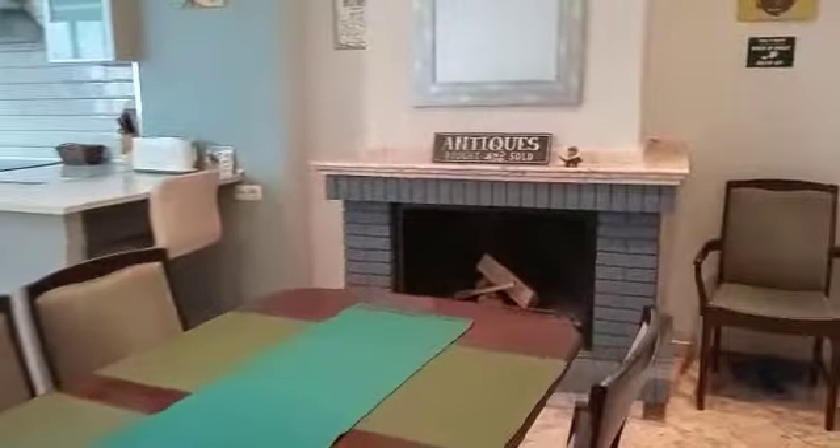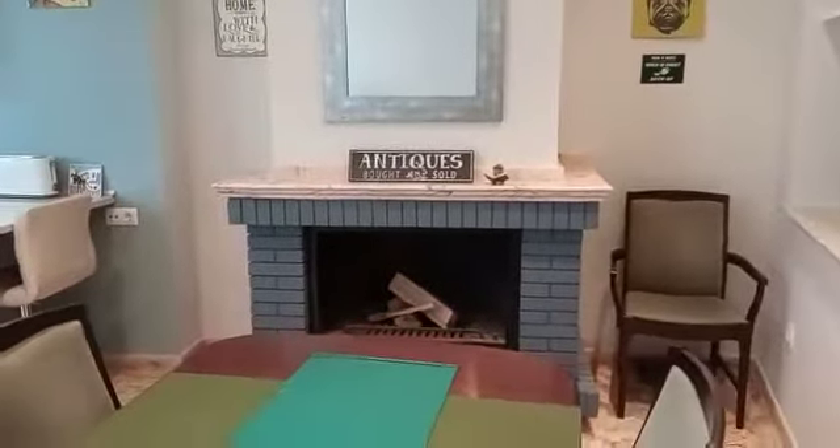So this nice lounge area, natural light coming in through the front window, TV lounge, handy little desk area. And then coming through to another lounge area. There's some storage under the stairs here. Nice door again, lots of natural light because of the patio.